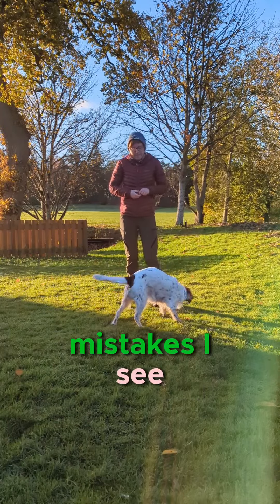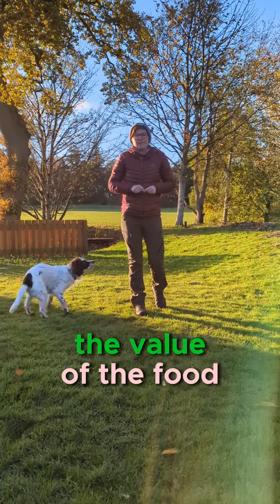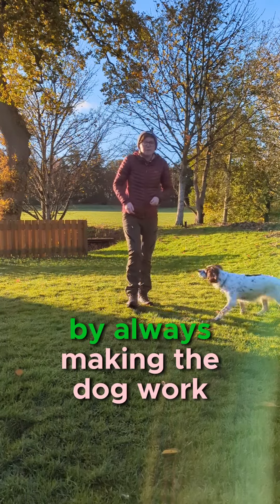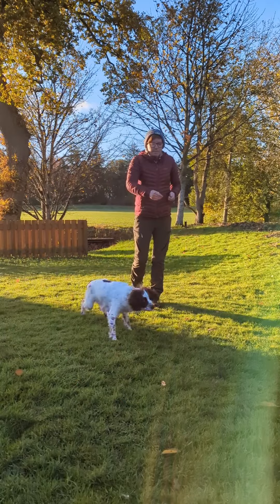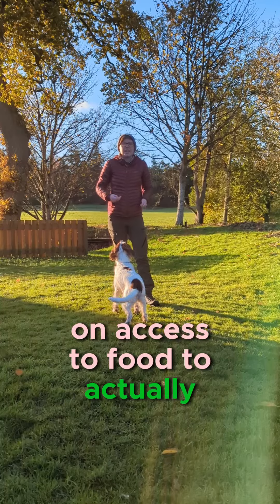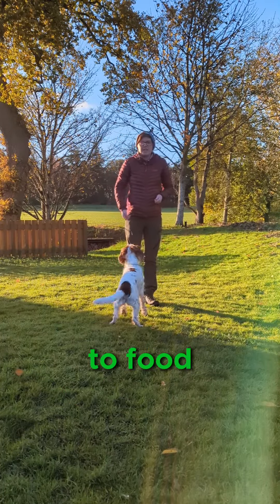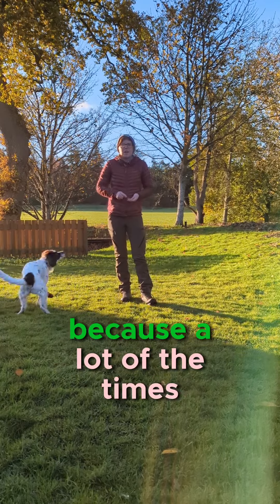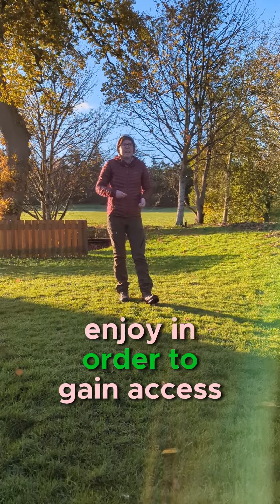A few really common mistakes that I see when people are using food with their dogs is that they're lowering the value of the food accidentally by always making the dog work for it under really stressful conditions. Sometimes we've just got to make sure that we place no conditions on access to food to actually increase the value. If it's always 'you have to do this to get access to food,' then it demotivates the dog, because a lot of the time people are asking them to do stuff they don't actually enjoy in order to gain access to food.